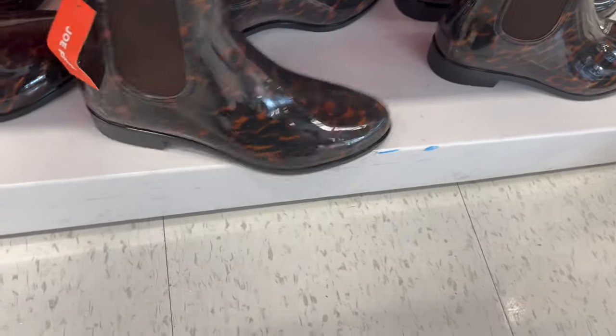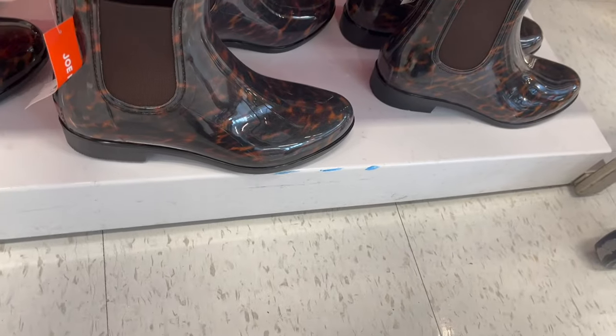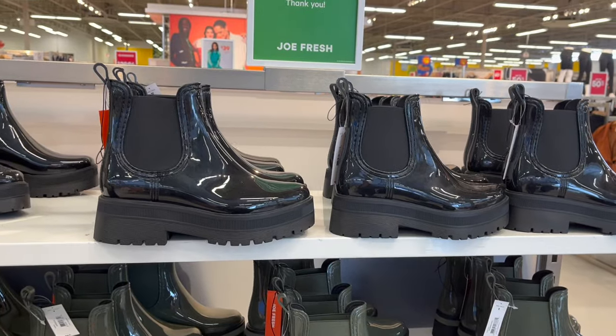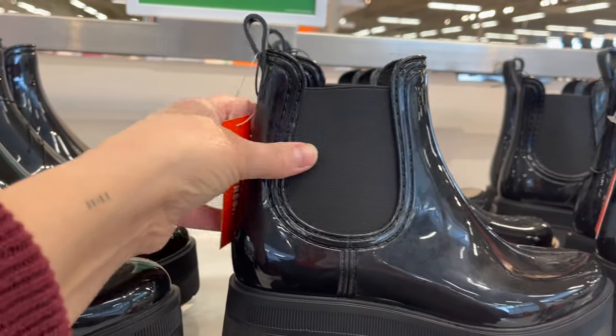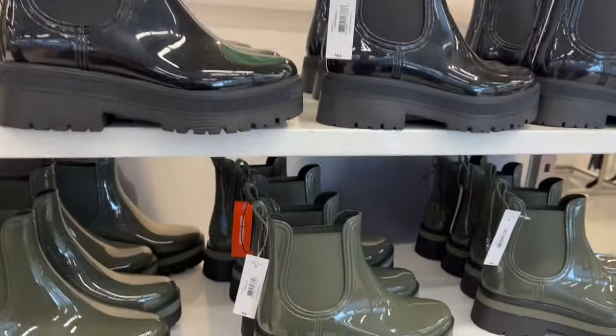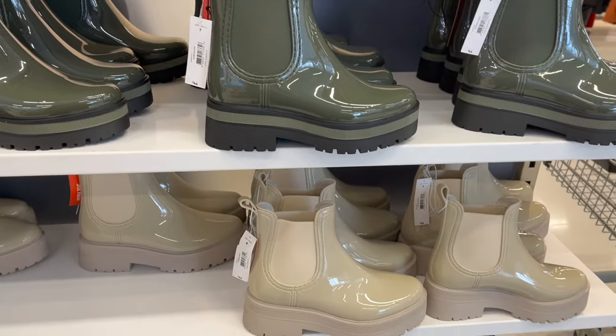Loving these little rubber Chelsea boots with a leopard print detail, so cute at $34. These more platform rubber Chelsea boots are $44. Comes in black, this really nice green, and then cream — so cute.